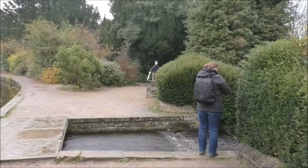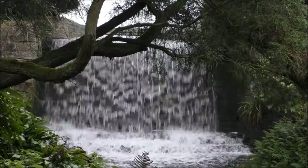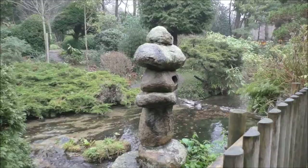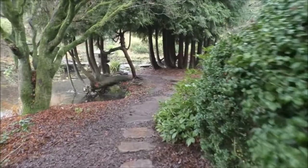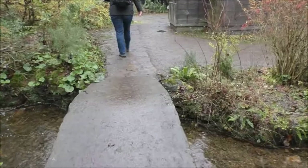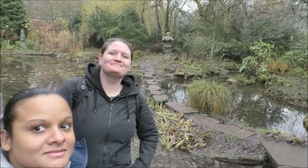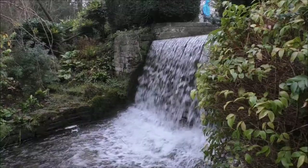We're just on our way into the Japanese garden now. As you can see, the Japanese gardens are absolutely gorgeous.